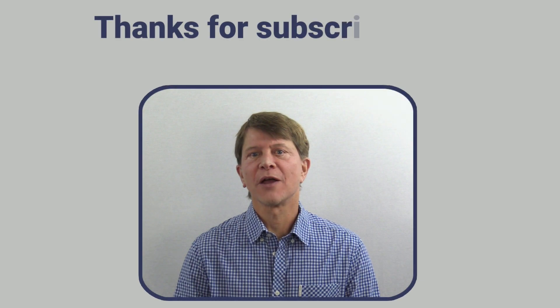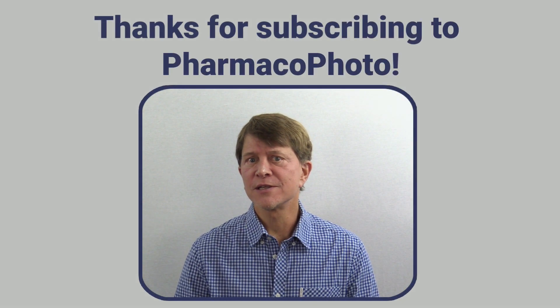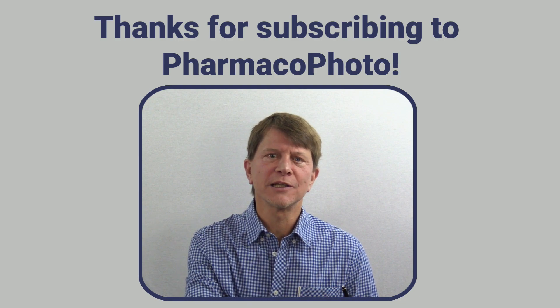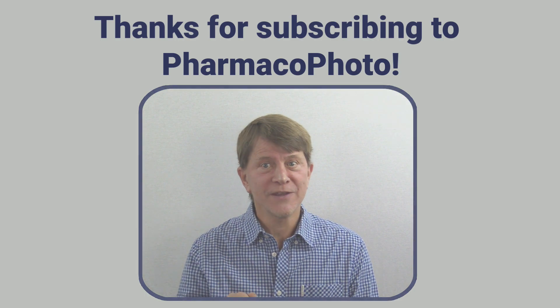Hopefully that cleared up your questions about the NAD precursor supplements. If you have any further questions, post them in the comments section below and we'll do our best to answer them. Thanks for joining us and we'll see you in the next video.